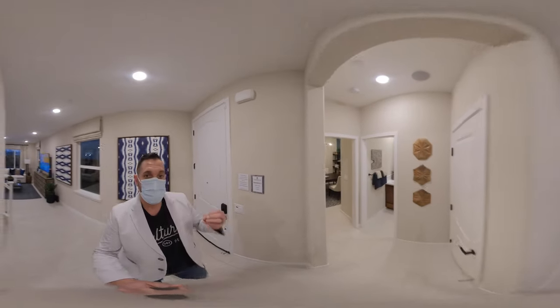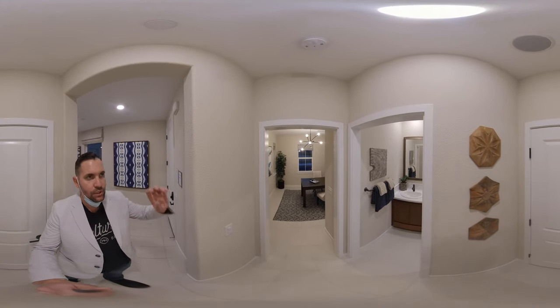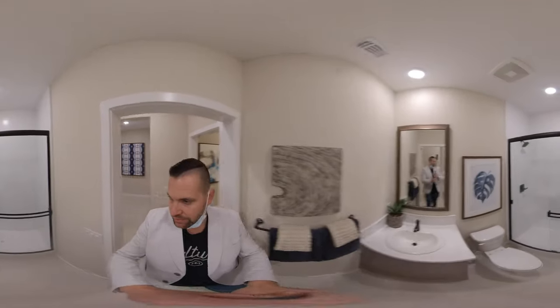Now this is a full 360 home tour. You can actually take your finger and scroll around the whole room. So I'm going to take you down here.